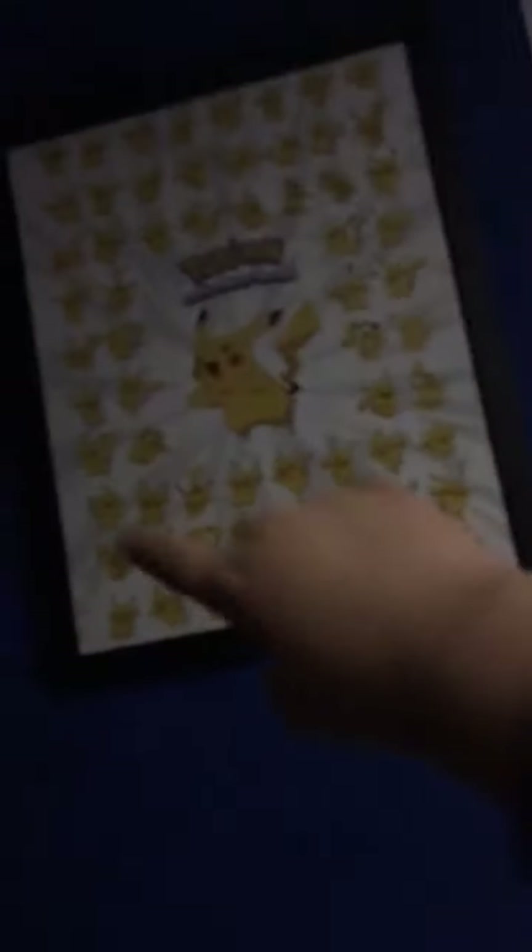I've got a Pikachu picture too — it's fully framed. I never knew I was going to get this but I absolutely love it. I drew Sonic when I was young and put it up as a poster. I've also got a Five Nights at Freddy's poster.